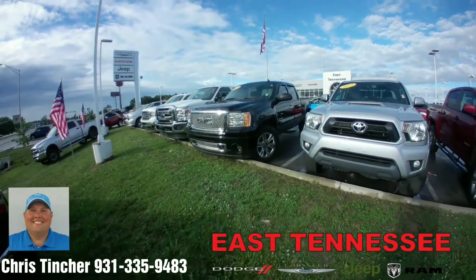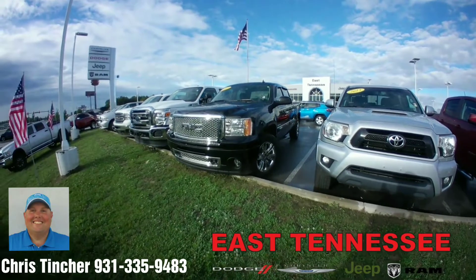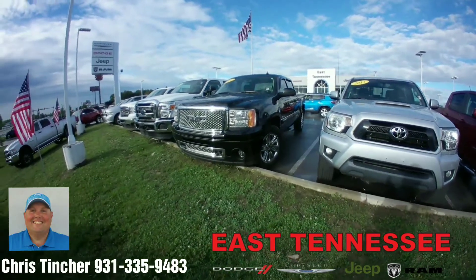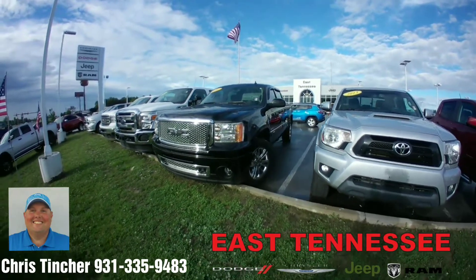Hi Ricky, Chris your hometown family car guy up at East Tennessee Dodge in Crossville, Tennessee. Found the truck that we were talking about, the GMC Denali, and I just wanted to take a moment and take a quick video of the vehicle for you.